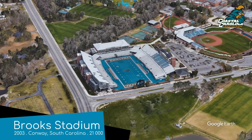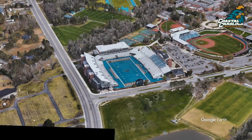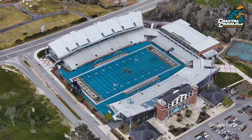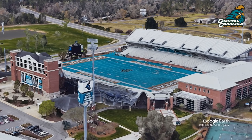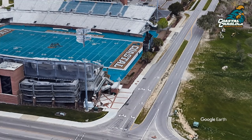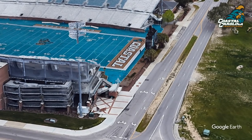Brooks Stadium, home to the Coastal Carolina Chanticleers. I can tell by the logo that a Chanticleer is some sort of chicken, but it does sound like a toddler mispronouncing Santa Claus. There is something odd about this stadium, but I can't quite put my finger on it. Oh yes, it is of course the field — look how close it is to the road. Very strange.